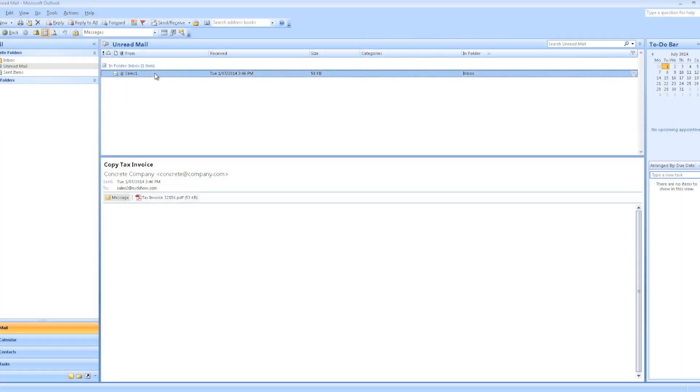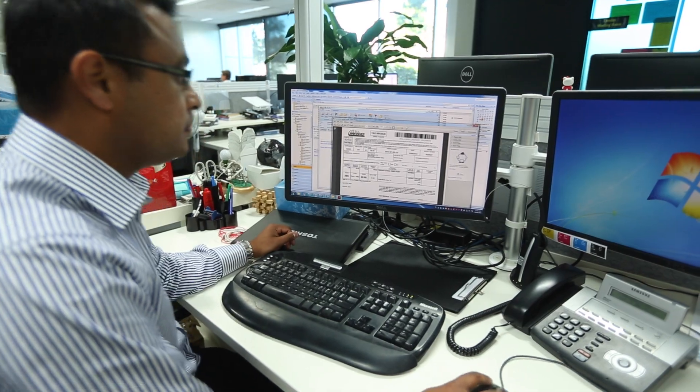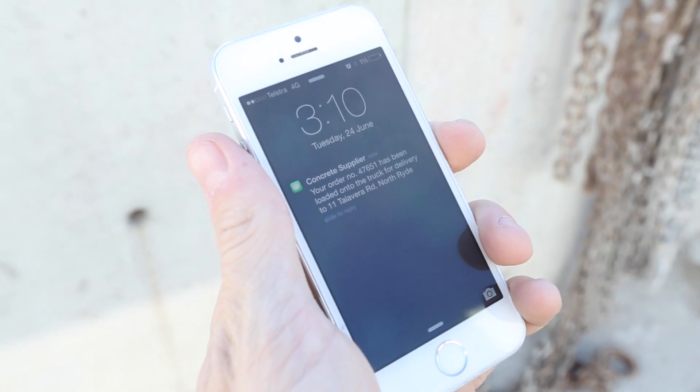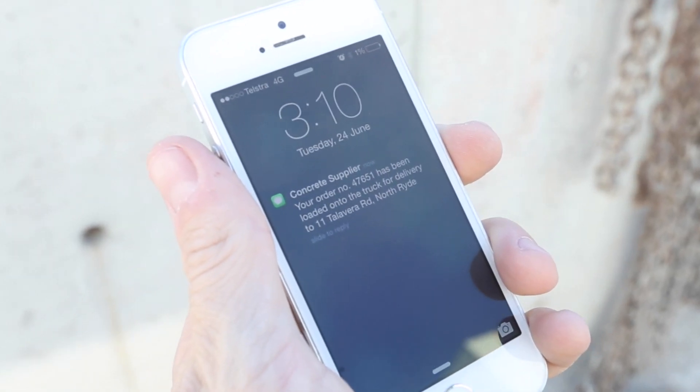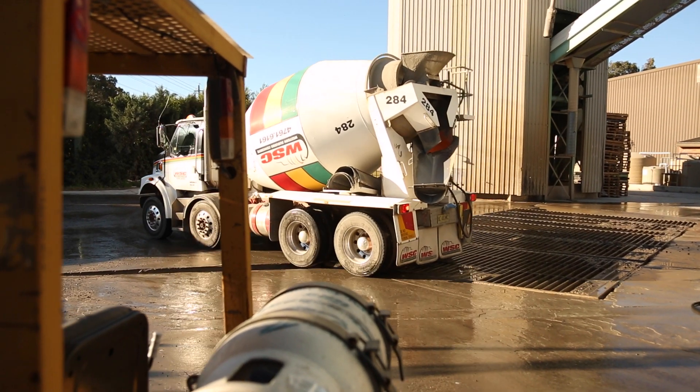An automated email sends customers electronic copies of their day's signed dockets, removing the need for future customer follow-up inquiries. Additionally, Upstream has created an SMS alert service which sends an SMS to the on-site contact, alerting them that their first load is on the way.